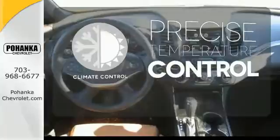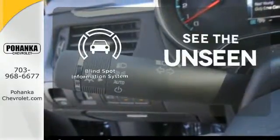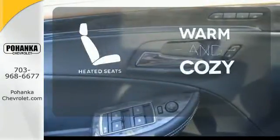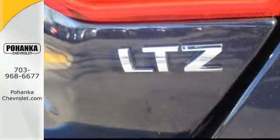Select the perfect temperature with climate control. Negotiating traffic has never been easier thanks to the blind spot indicator. Wrap yourself in the comfort of heated seats. This is the full-size car that fulfills every desire.